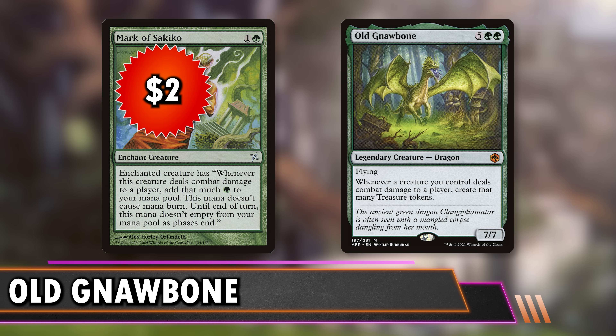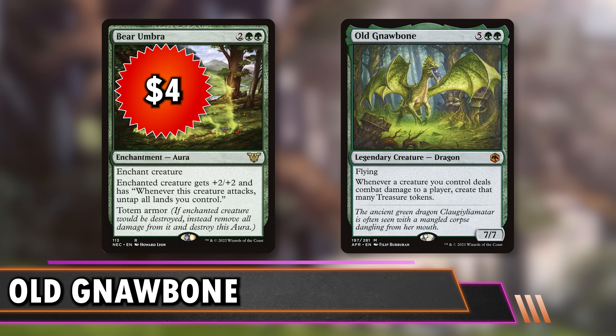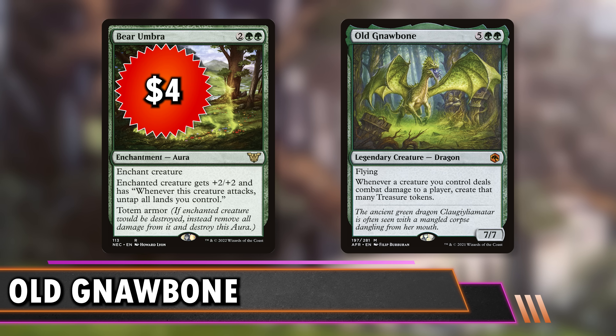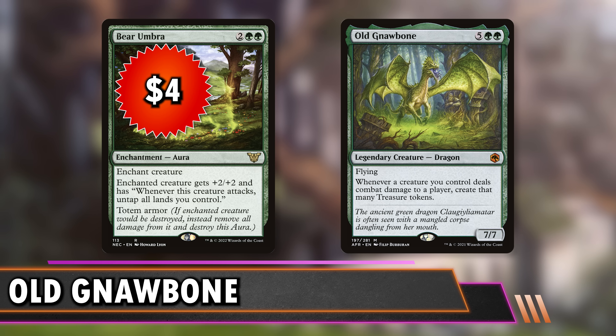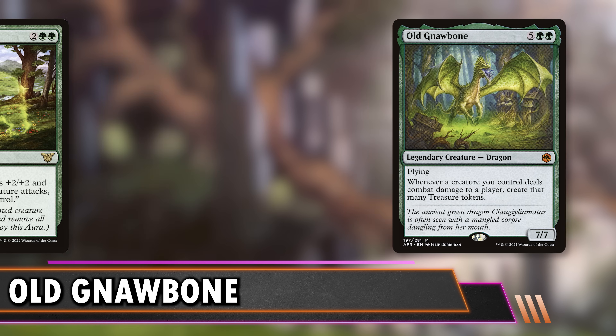Mark of Sakiko at $2 is an aura — the enchanted creature has 'whenever this creature deals combat damage to a player, add that much green mana until end of turn, you don't lose this mana as steps end.' Play your big flyer or dragon, then next turn play this on it, attack, and get a bunch of mana right away. It's only two mana so it's easier to make your mana back on. Bear Umbra at $4 enchants a creature to give it +2/+2, and when it attacks you untap all your lands — plus Totem Armor so you don't risk the creature when you attack. This is very often extremely mana-positive and can act like Old Gnawbone in basically taking an extra turn.